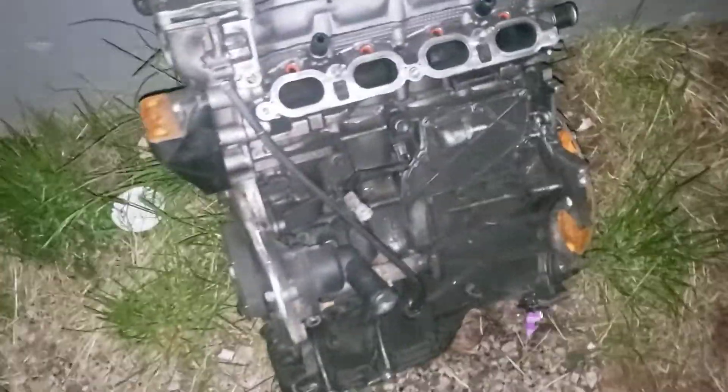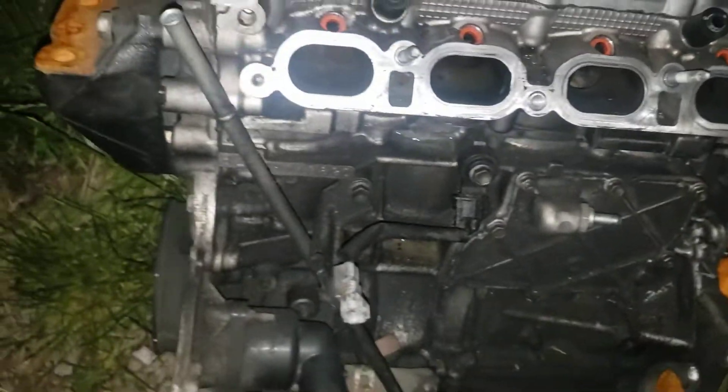Cruising down another back alley, came across this little gem — appears to be a Honda motor, engine out of a standard Civic or something. Looks pretty good; I guarantee there's probably no water in the intakes at all.